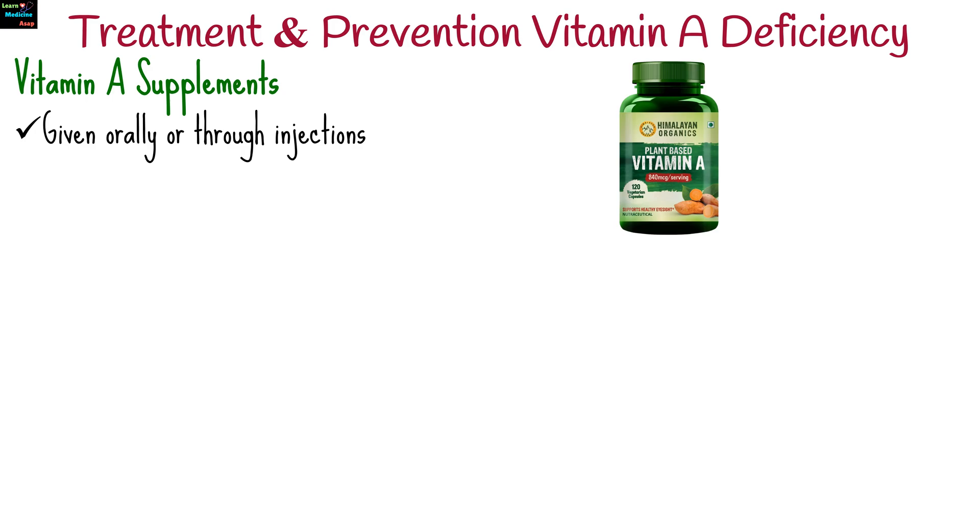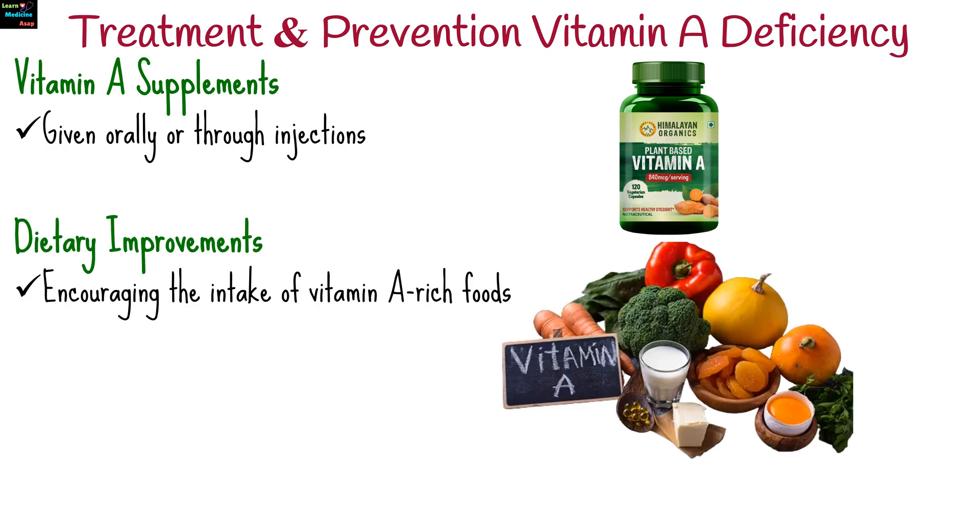To treat and prevent vitamin A deficiency, vitamin A supplements can be given orally or through injections depending on severity. Large doses are generally required in severe cases. Encouraging the intake of vitamin A-rich foods including carrots, spinach,